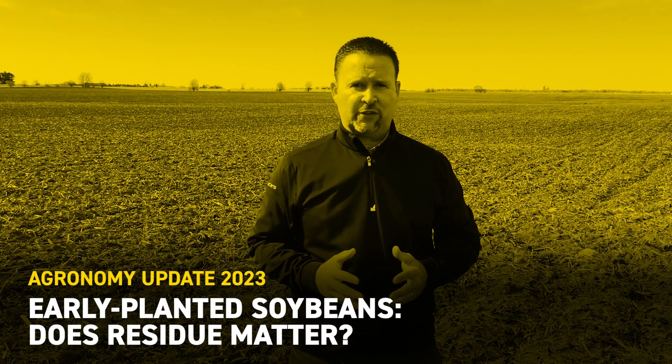Hey everyone, Chad Kailaher, Beck's Field Agronomist in East Central and Northeast Illinois. Today I want to visit with you about a topic that has quite a bit of controversy around it — early planted soybeans.